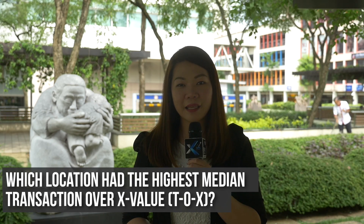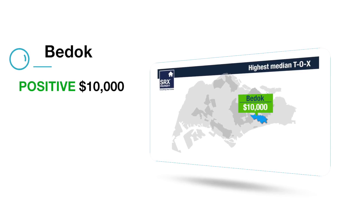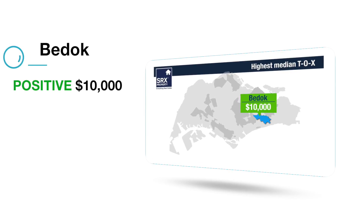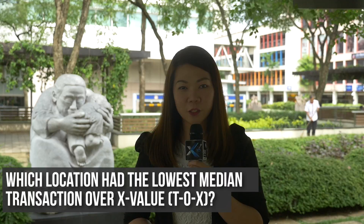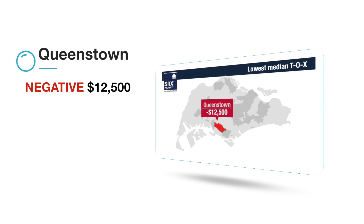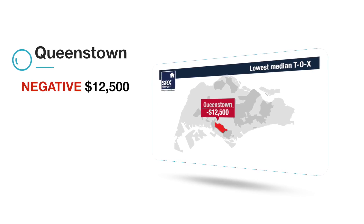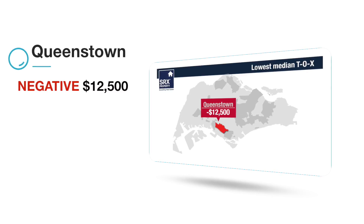Which location had the highest median transaction over X value? Bedok posted the highest median TOX of positive $10,000, meaning the majority of buyers in Bedok purchased units above the market X value. Which location had the lowest median transaction over X value? Queenstown posted the most negative median TOX at negative $12,500, meaning the majority of buyers in Queenstown purchased units below the computer-generated market X value.